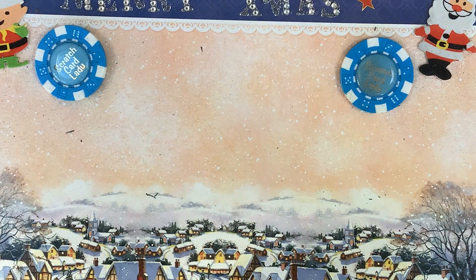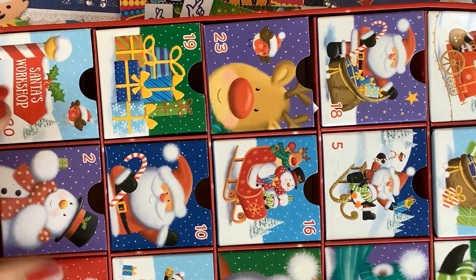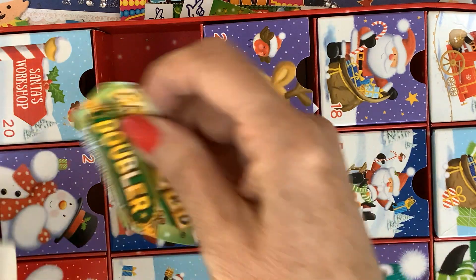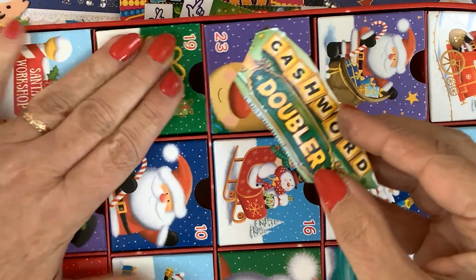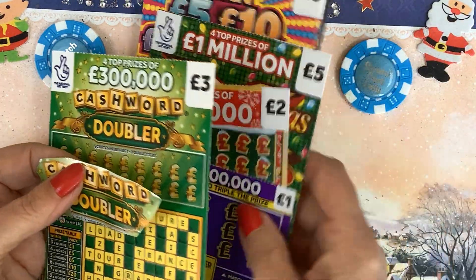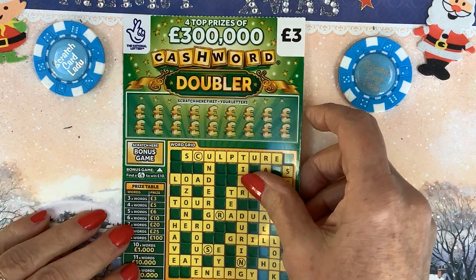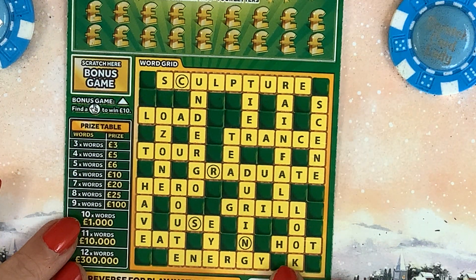What have we got in the box? It can only be one of these. Put them there — oh, there it is, box number 19! Cash Word! It's a marmite one — I know lots of you love it or lots of you don't like it. But hey, this is for the ones that love it.